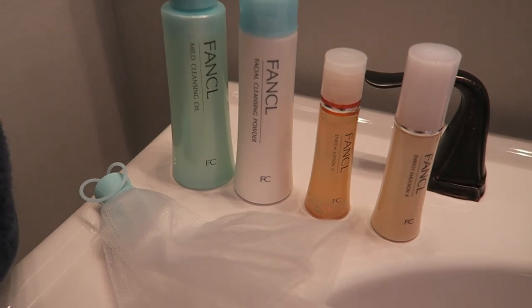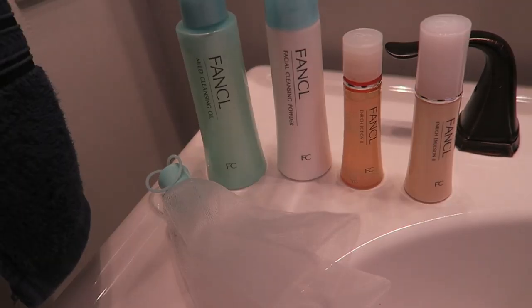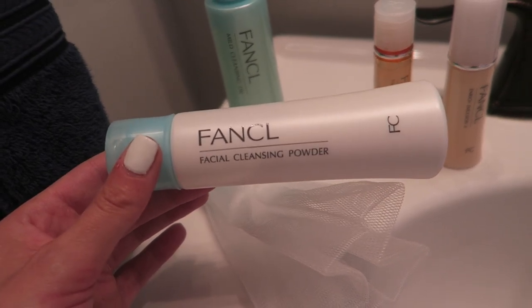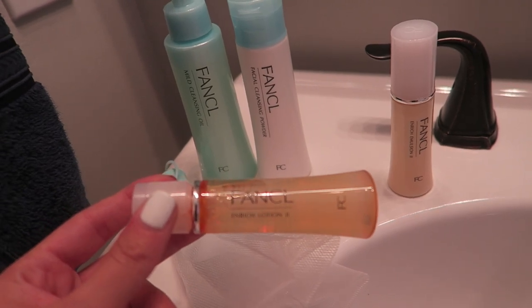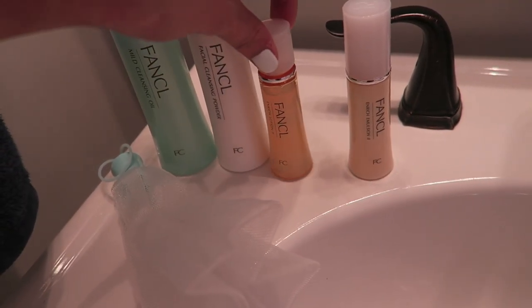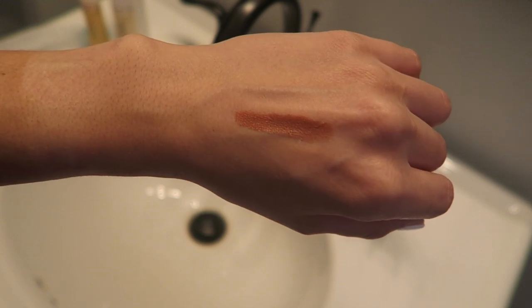Now I'm going to show you the four-step process featuring Fankle's products. The first one is the makeup remover, which cleanses your skin of preservatives and other additives found in makeup — you just apply a pump and it gently removes your makeup. The next one is the cleansing powder, Fankle's face wash. After that is the essence lotion, which replenishes moisture in dehydrated skin and provides ceramides and collagen. Lastly is the emulsion, which locks in moisture — the finishing touch to the whole routine.